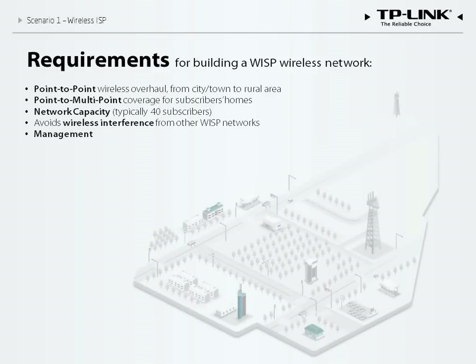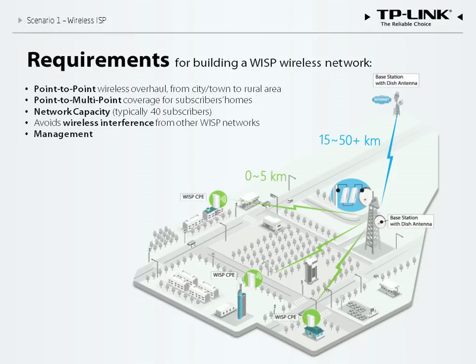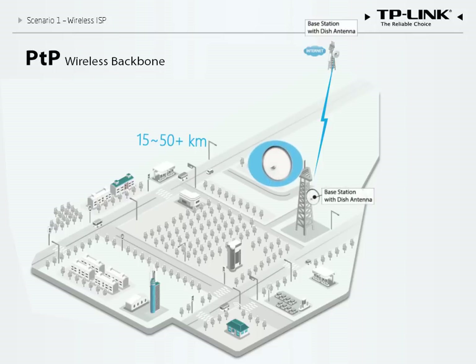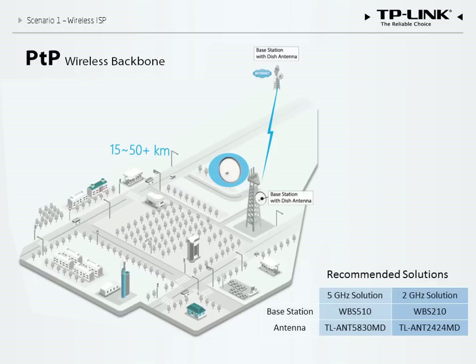After obtaining 100 megabits per second of bandwidth from the ISP, a long-distance wireless connection must be established to transmit data to and from the local community, and bandwidth divided among clients efficiently. We establish a 50-kilometer point-to-point wireless connection between base stations using a high-gain antenna that concentrates signal power in one direction. We install a base station and dish antenna operating on either the 5 GHz or 2.4 GHz band, depending on the environment.